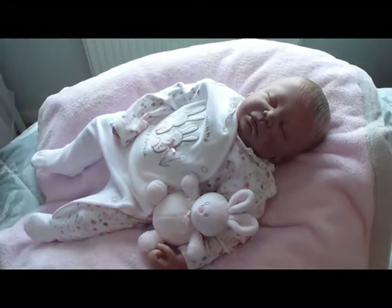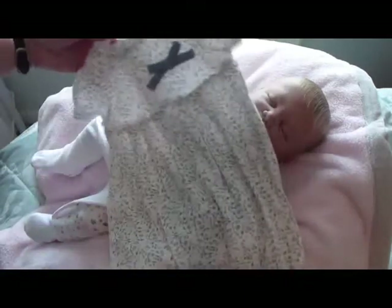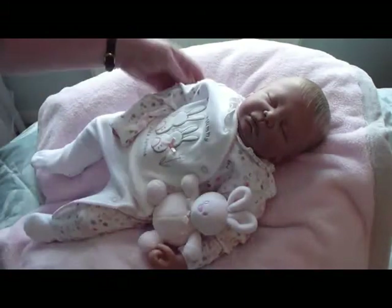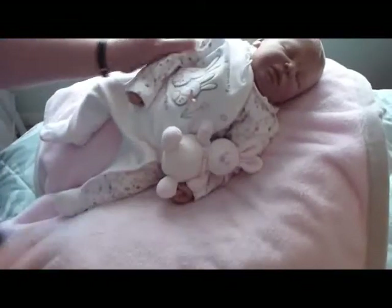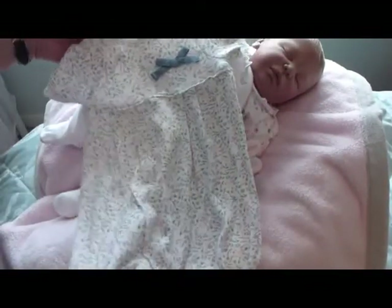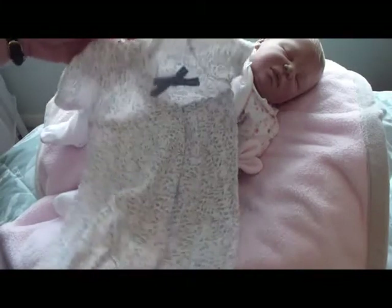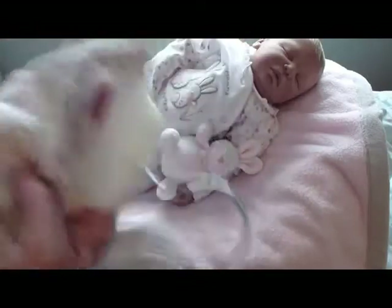The next little thing I've got is this little romper, which is a Mamas & Papas romper. It's a soft cotton romper with a little bow on the top — absolutely beautiful, with lovely flowers all over it.